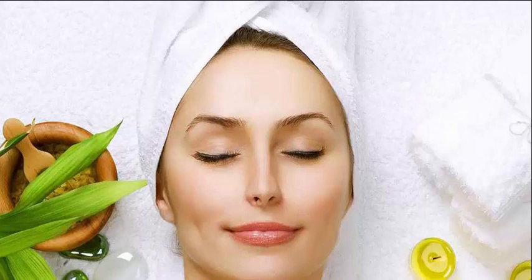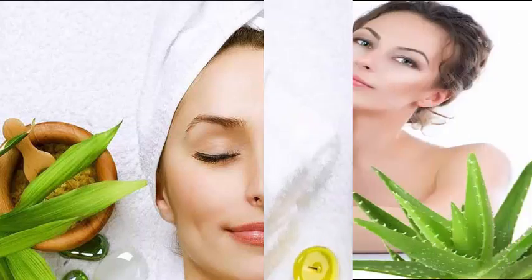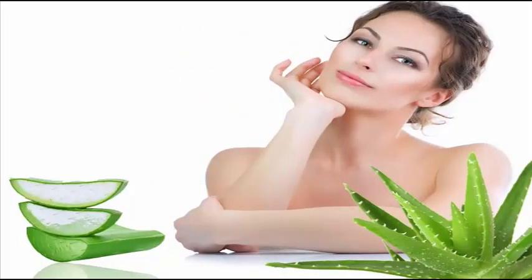Come autumn and most people I know start to stock up their creams, moisturizers and other skin nourishing products. During this time of the year, the skin starts to feel stretched and leathery, especially for those people who have dry skin.